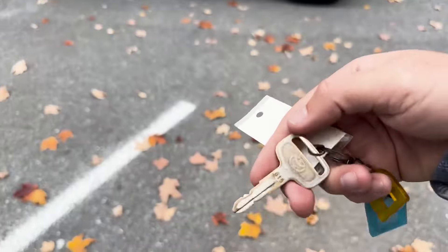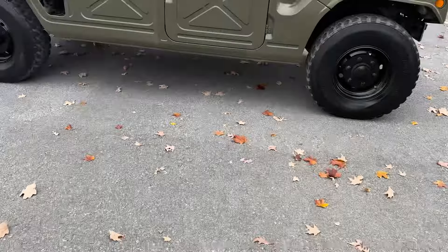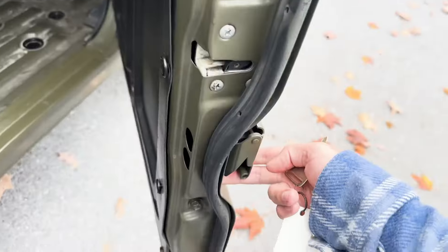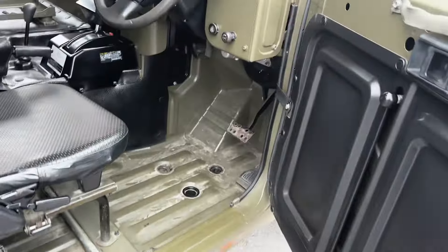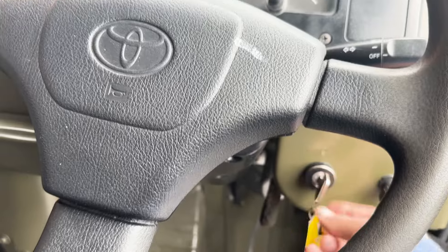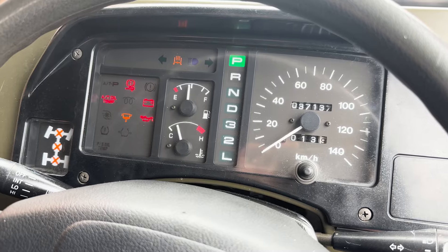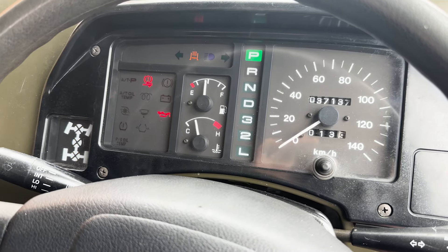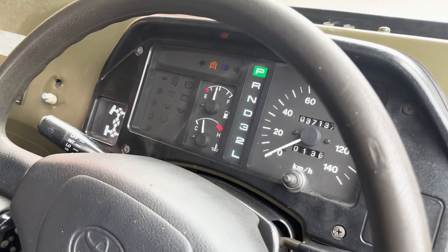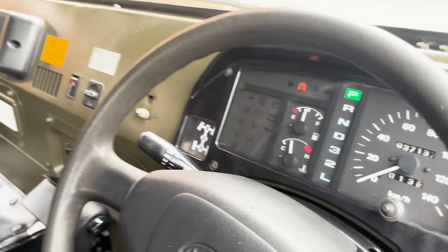This is the key — original Toyota key with the Toyota logo. And no locks, no locks on the doors. That's how you open it. If you want to start it, it starts right up. It's amazing — we shipped this from Dubai, it was in a container for a long time, and when we got it, it started right up.